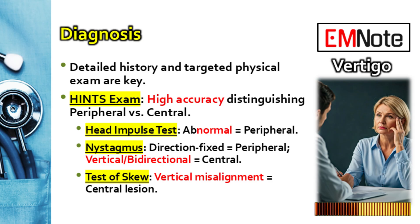Within the HINTS exam, what kind of nystagmus points towards stroke? Any direction-changing nystagmus — where it reverses direction with gaze — or purely vertical nystagmus, if it only beats straight up or straight down, that's central.